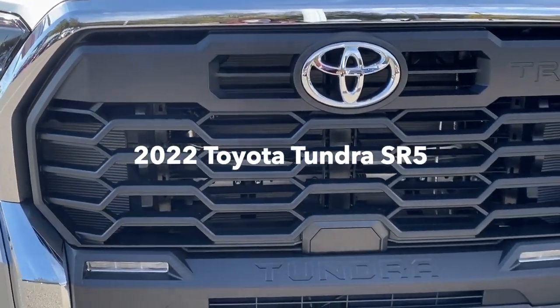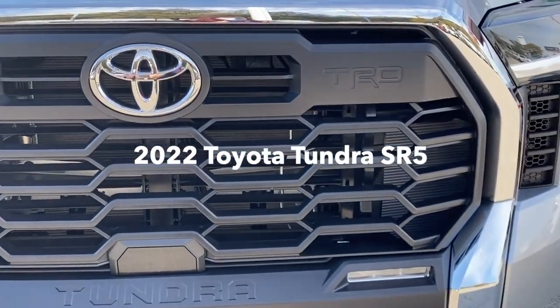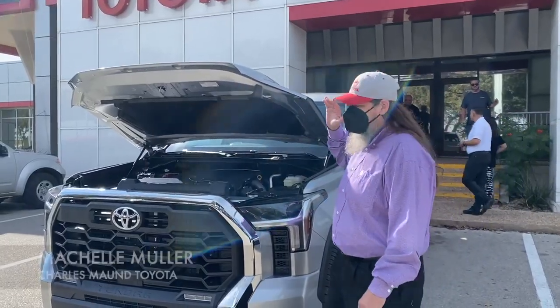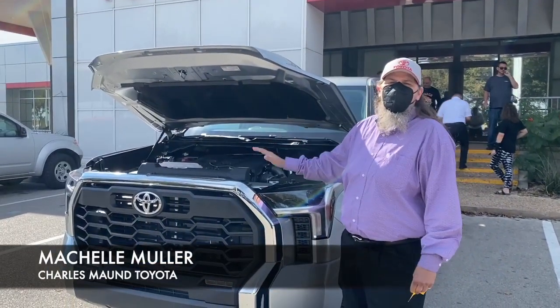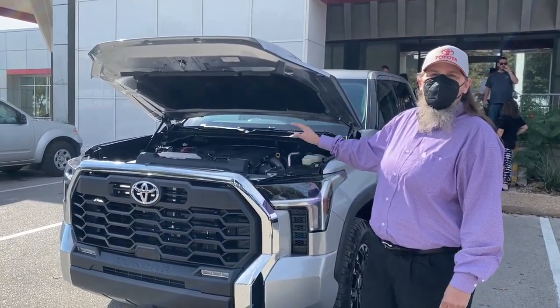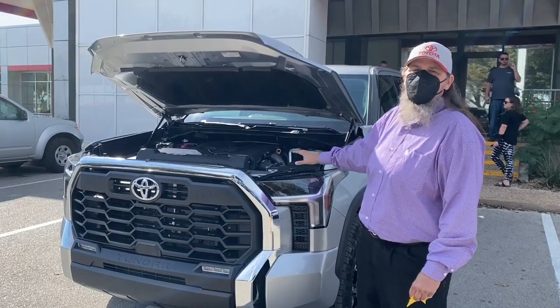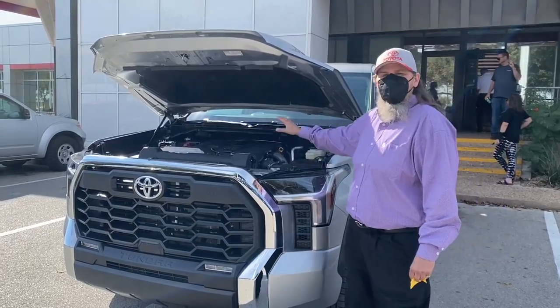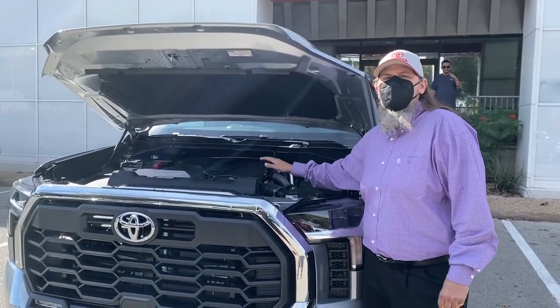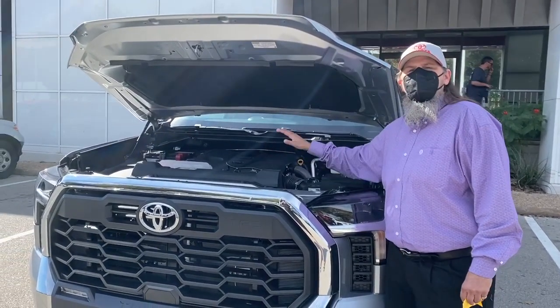Alright guys, we're here today with the 2022 Tundra that just got off our transport truck. This is a redesign from the ground up. This particular Tundra is the SR5 with the TRD 4x4 package. Take a look at the new V6 twin turbo engine with 389 horsepower — is that not a beautiful engine?